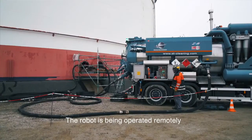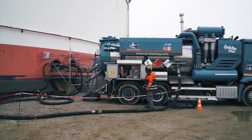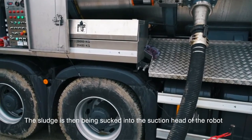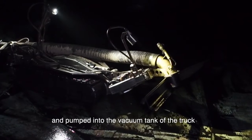You can see it here behind us. The robot is powered hydraulically with a hydraulic vacuum car here next to us and is connected to the vacuum car. The sludge is pumped via a suction head in front of the robot, and the robot travels through the tank on caterpillar tires.